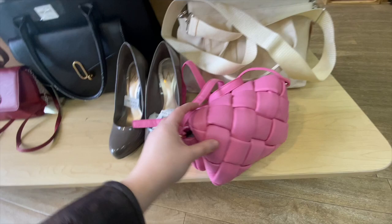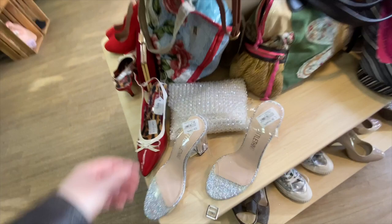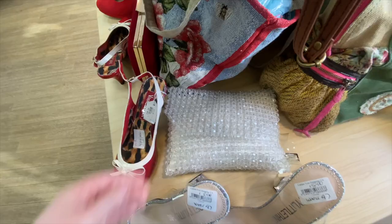I absolutely adored this clear bag — it was so heavy, kind of wish I would have got it. I thought it was really cool, especially for a wedding. And then they had this amazing wooden summer bag — so cool for the summertime.